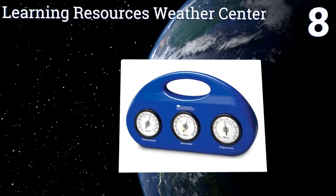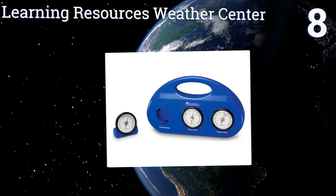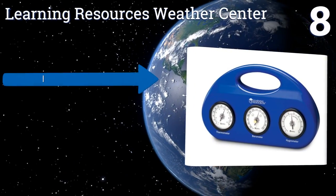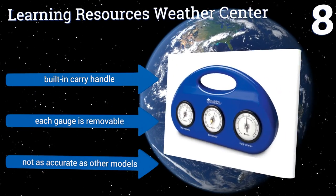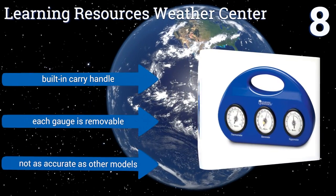At number eight, the Learning Resources Weather Center is a great tool for classrooms, as it's made of thick, durable plastic that will stand up to abuse from all ages. If it does get busted, however, it's fairly inexpensive to replace, so the learning never has to stop. It includes a built-in carrying handle and each gauge is removable, however it's not as accurate as other models.